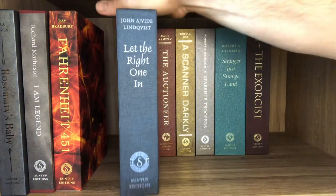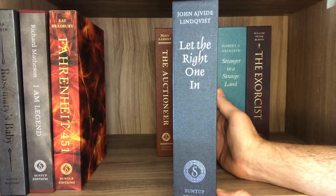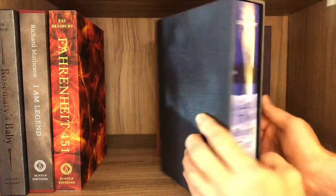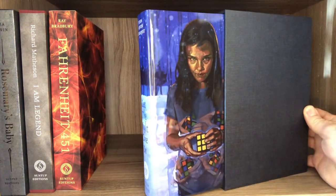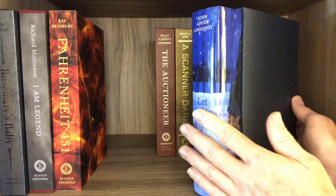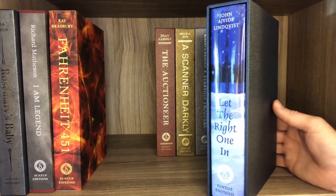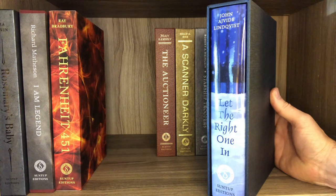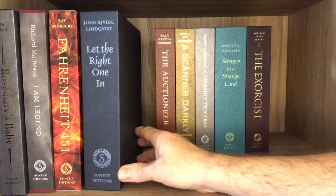Let the Right One In — my first time reading John Ajvide Lindqvist. This was a great book. The subtext about what defines monsters and monstrous desires — what this book is trying to say about what a real monster is — is amazing. You have to let the book work through your brain. It also has extra content: a never-before-published short story in the Let the Right One In universe.